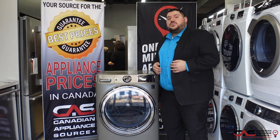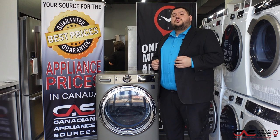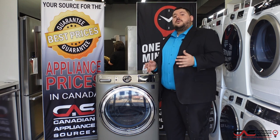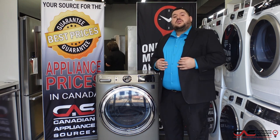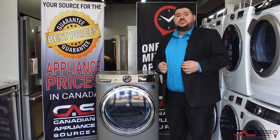Some of these new features including Wi-Fi make the GE front load washer a definite option when you walk in to any one of our CAS showrooms. My name is Antonio. If you have any questions please give me a call at extension 425 at Markham. Thank you very much and have a good day.